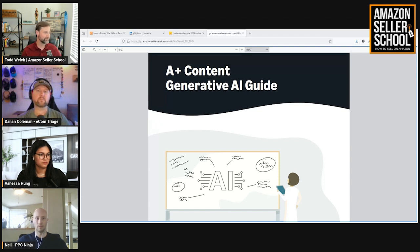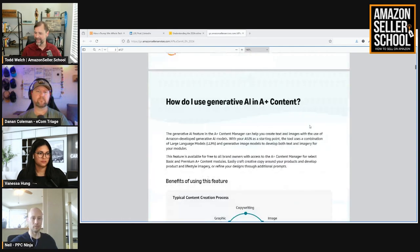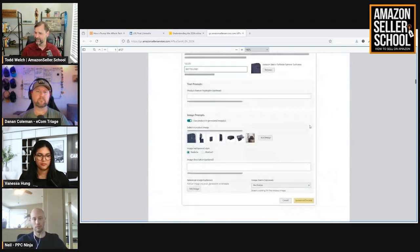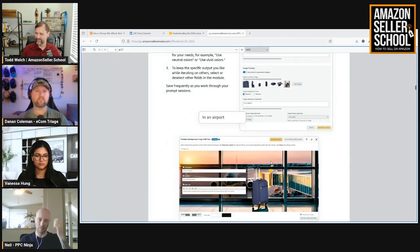For those looking to optimize product pages efficiently, this tool could be a valuable addition. And I would agree — just looking through it here, I haven't had a chance to play with it yet, but it looks pretty amazing. You can actually have it generate images. You just provide the image of your product, and the AI can place it in all kinds of different situations.